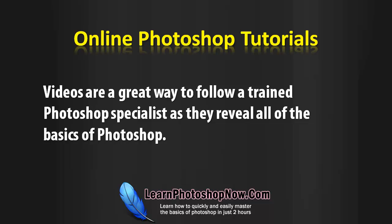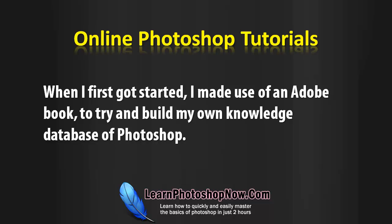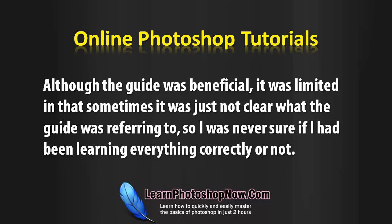Videos are a great way to follow a trained Photoshop specialist as they reveal all of the basics of Photoshop. When I first got started, I made use of an Adobe book to try and build up my own knowledge database of Photoshop. Although the guide was beneficial, it was limited — sometimes it was just not clear what the guide was referring to, so I was never sure if I had been learning everything correctly or not.